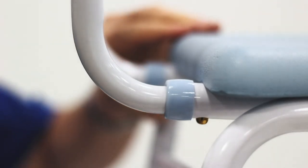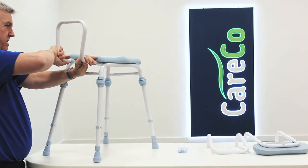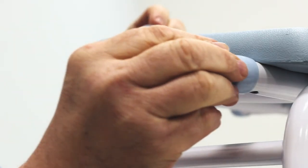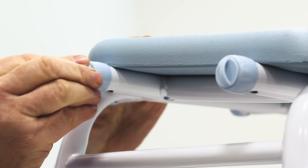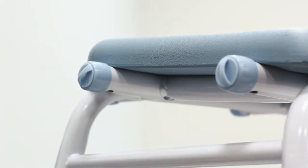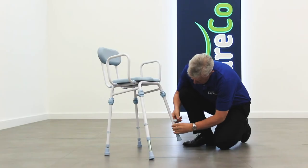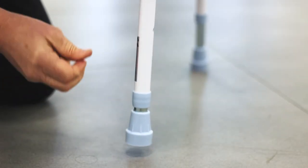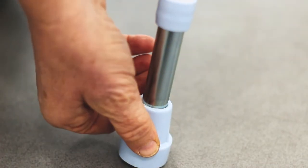Its comfort is customisable too, as the padded backrest and armrests can be removed quickly and easily. Just make sure to seal the ends of the tubes with the supplied end caps to stop the water getting in. The stool is height adjustable too — simply remove the plastic e-clips and slide the leg extensions to the required position.